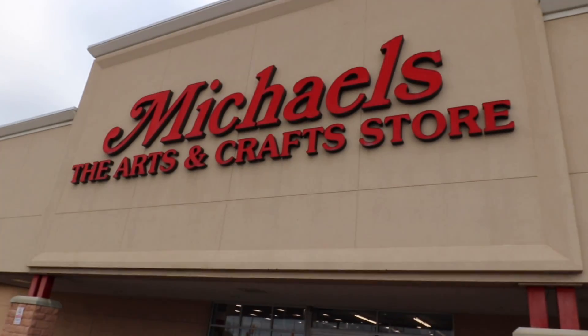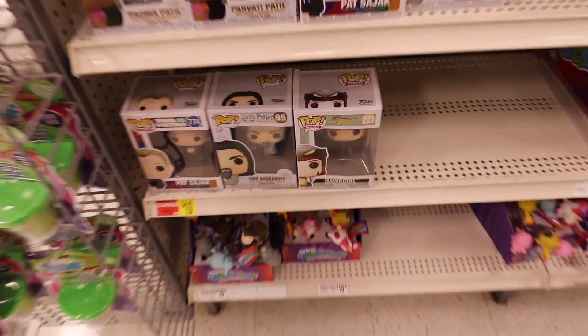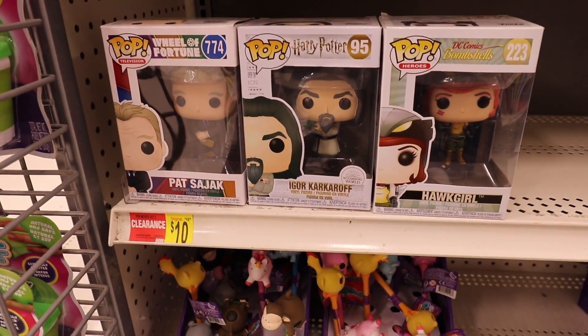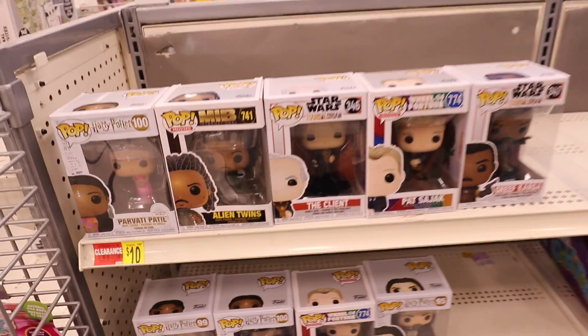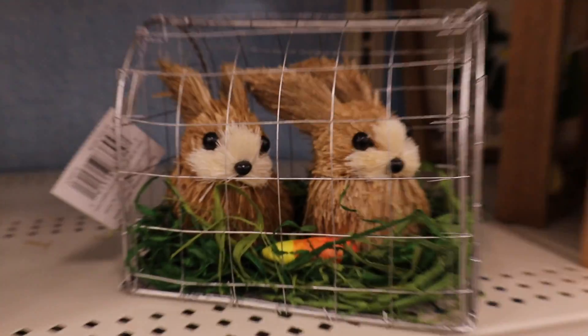The next store we're going to is Michael's, because we haven't been here in a while and they do have a small pop section, so maybe they restocked on something. Let's just say this was worth a shot — they do not have much, and I actually think they have less than the last time we were here. Alright everybody, we are out of Michael's because they had absolutely nothing new, so let's go into our second EB Games.